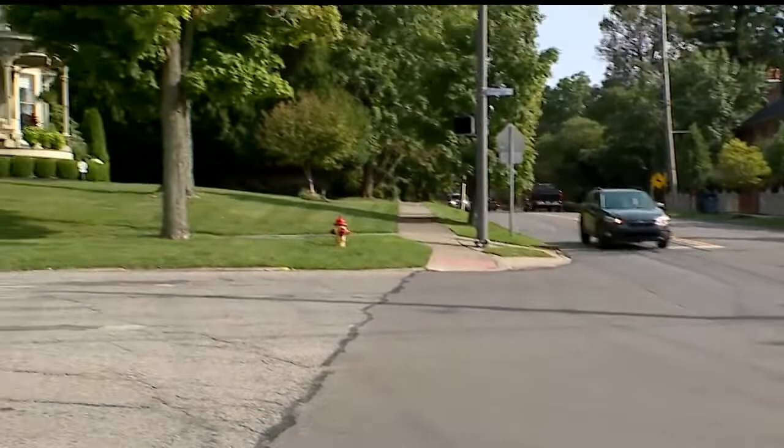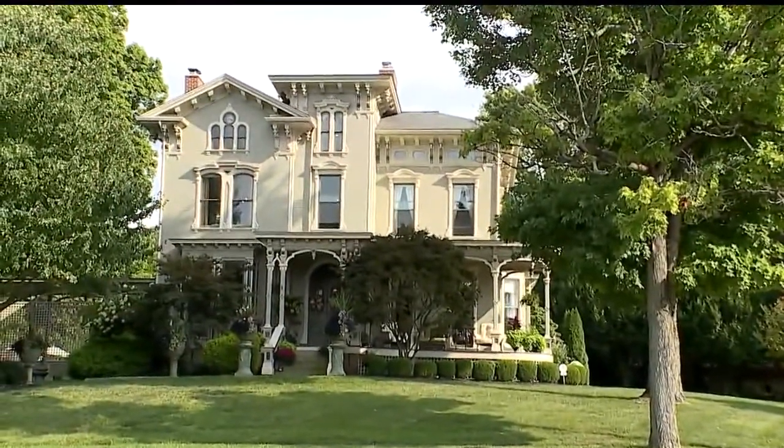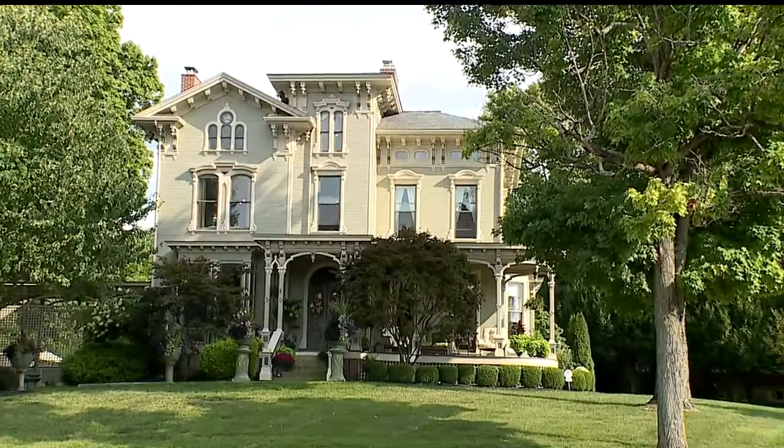Built in 1876 at the corner of Riverside Drive and Main Street, Poland's Robert Walker House is one of the village's most recognizable. People say, 'Oh, we know that house. You're the big house on the hill. Everyone knows this house.'